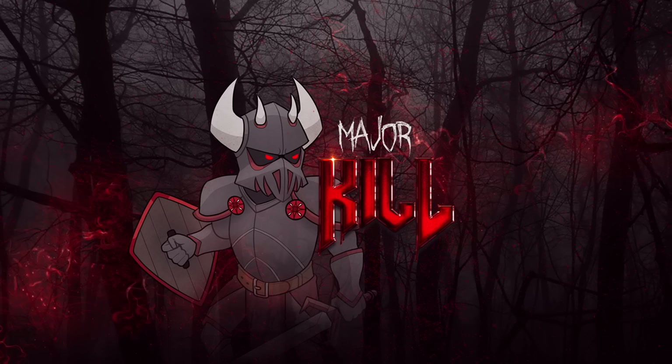Today we'll go over all the main dreadnought types, describing who uses them, how powerful they are, and other cool little fun facts about them. I will be including Chaos dreadnoughts on this list as well. Let's get into it.